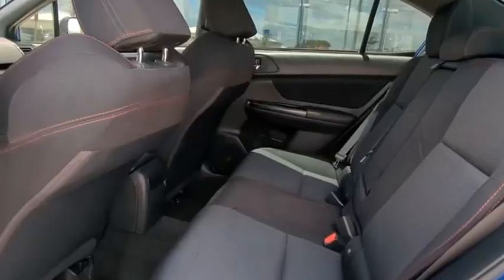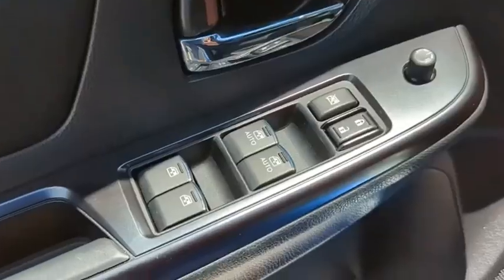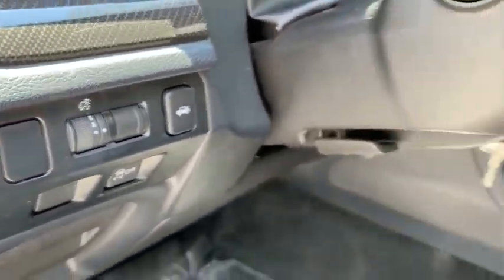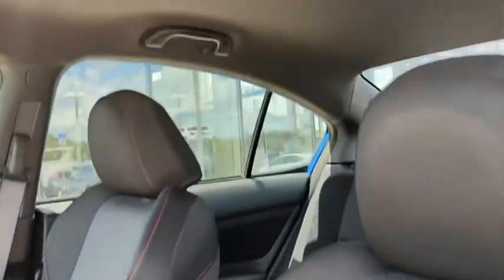This vehicle has less than 60,000 miles. Here are some of this vehicle's great options: tire pressure monitor, turbocharged, all-wheel drive, heated mirrors, aluminum wheels, rear spoiler, brake assist, traction control, stability control, and daytime running lights.